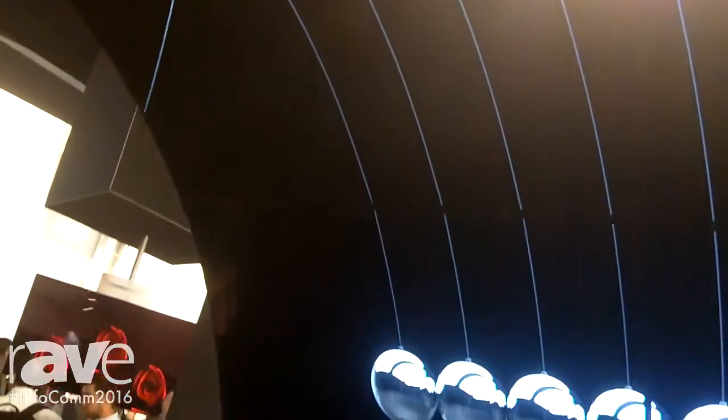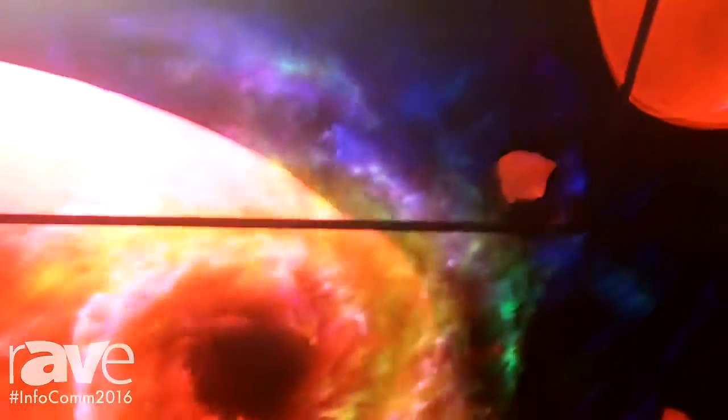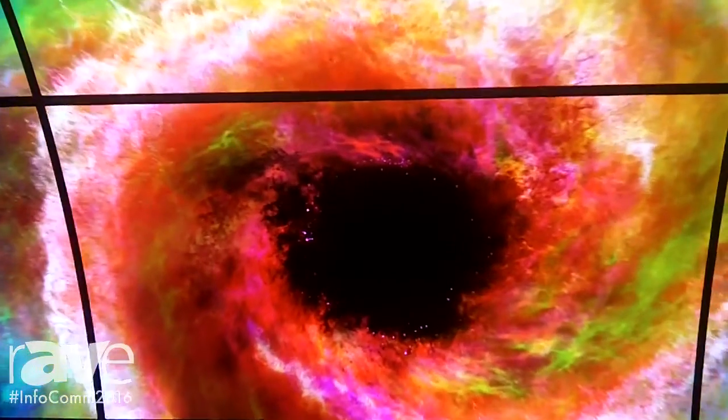We are highlighting this because this is something that is available. We can work on projects that are customized. We've done so already in two large deployments in Korea. We've got an amazing arch in the Incheon Airport, and we actually have a full tunnel — this is the concept that we're showing here — at our North Tower Seoul deployment.